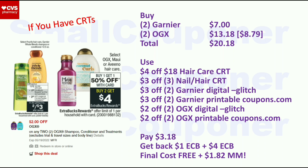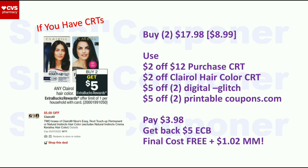Clairol hair color is buy two, get a $5 ExtraBuck, limit one. They are $8.99 at my store, so two will be $17.98. Use the $2 off $12 purchase CRT, $2 off Clairol hair color CRT, $5 off two digital, and $5 off two printable from coupons.com — they will glitch. Pay $3.98, get back $5 ExtraBuck. Final cost is free and a $1.02 moneymaker.